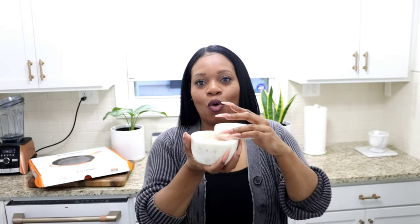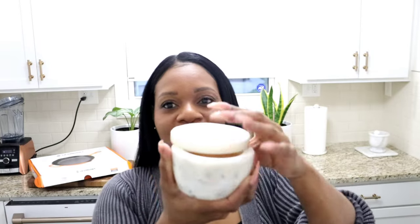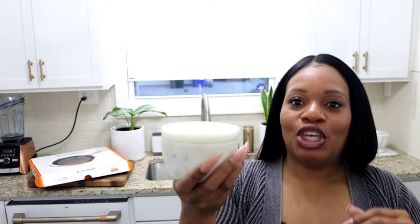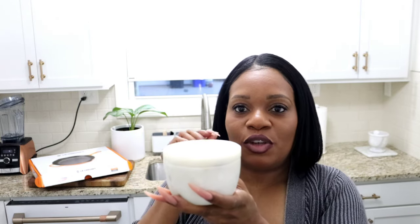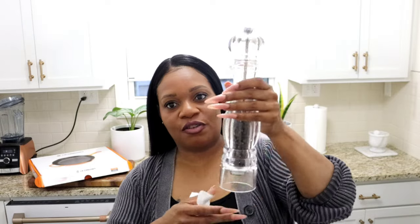Two more things before I end this video. I purchased this salt container from Williams Sonoma — it has salt in it and I just love the way it opens. I'll link it. I've had this for maybe three years. When you're cooking it makes it easy to just reach for the salt and sprinkle it. It's pretty, it's a vibe, and it's quite heavy.